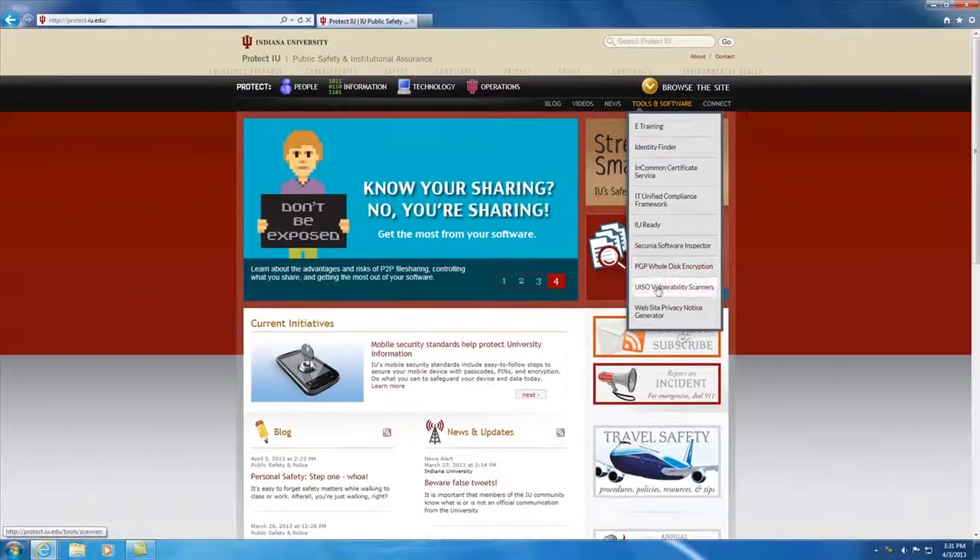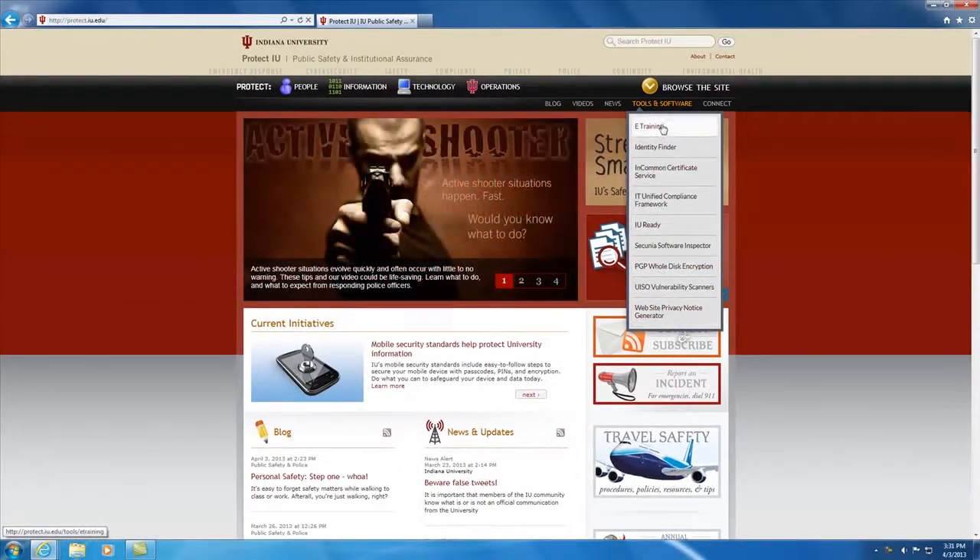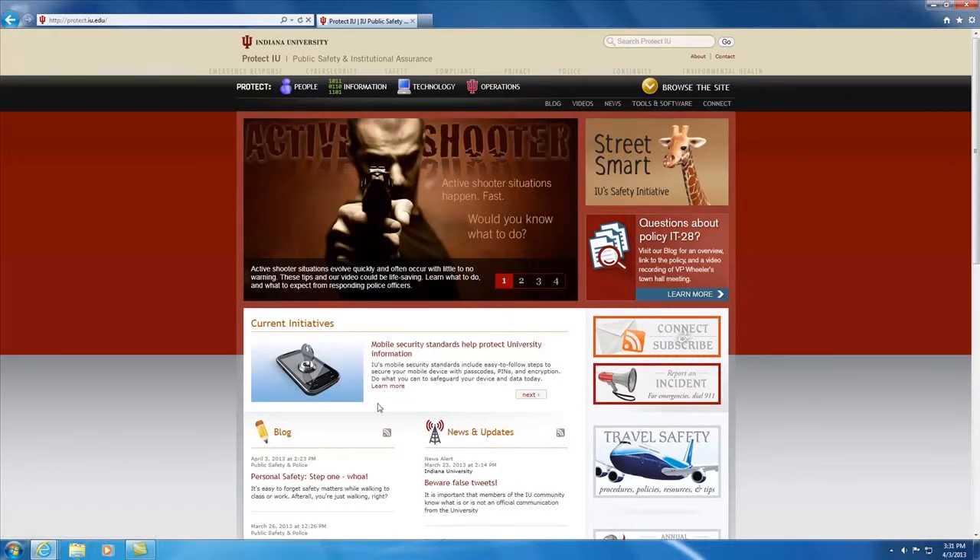And finally, stay safe online with tips from Protect IU. This site gives you the facts on safe downloading, legal file sharing, avoiding phishing, and more.